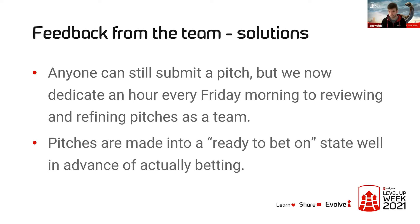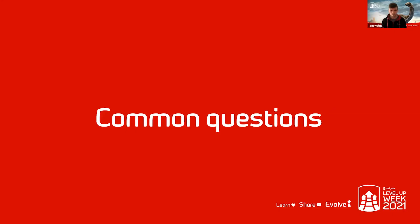These changes seem to be really helping, though obviously we'll continue to iterate on these as we go through. That's how we've been using the Shape Up technique and how we're looking to roll it out more permanently as part of our working practices.